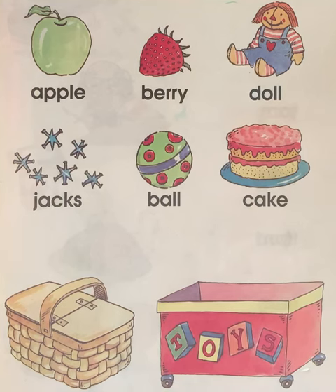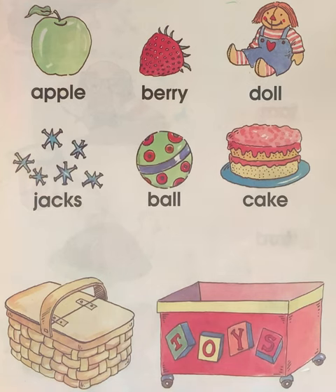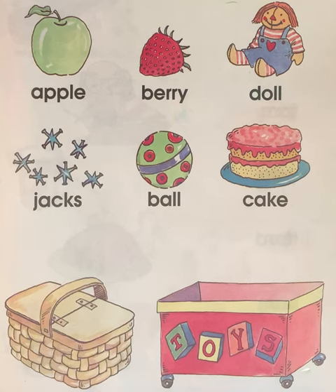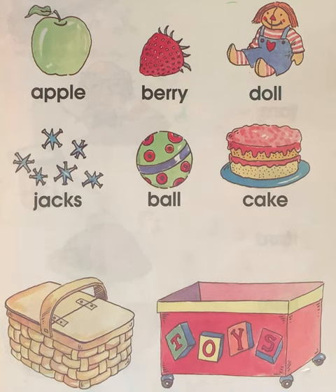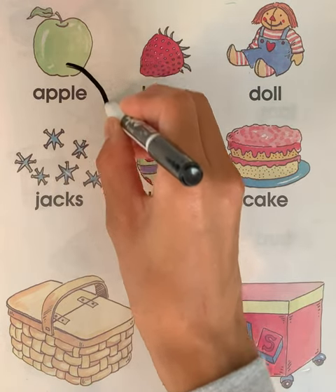Our first picture is a picture of an apple. Can you say this word? Apple. Can you whisper this word? Apple. Is an apple a food or is an apple a toy? If you think an apple goes in the food basket, can you point here? If you think it goes in the toy box, can you point here? Where does the apple go? The apple goes to the basket, so we're going to draw a line from the apple to the basket.